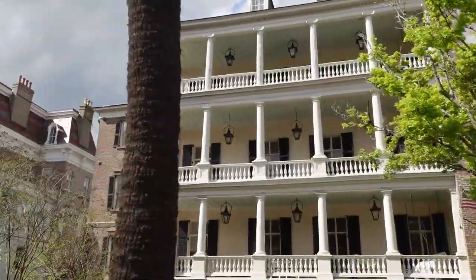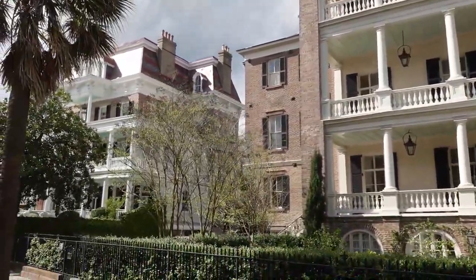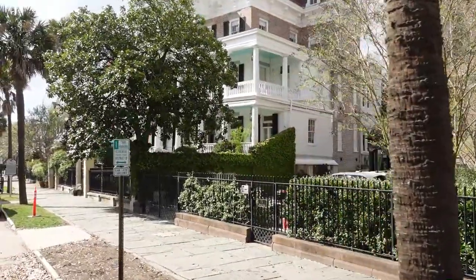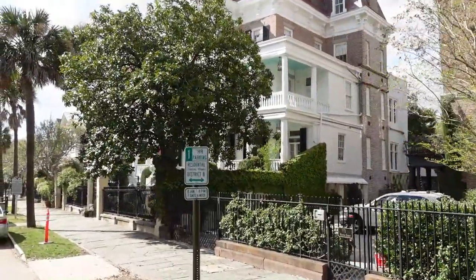This is the Battery — we call this Flight Point Guards, also called the Battery. We always had a military presence here, but these guns were never used in combat. Fort Sumter is three miles out, and these guns only fire one mile.